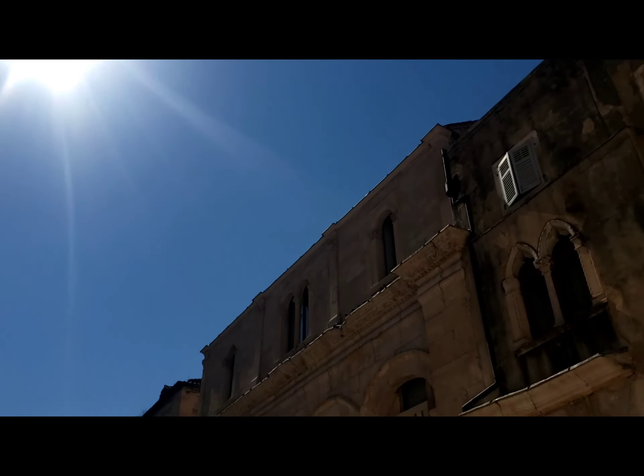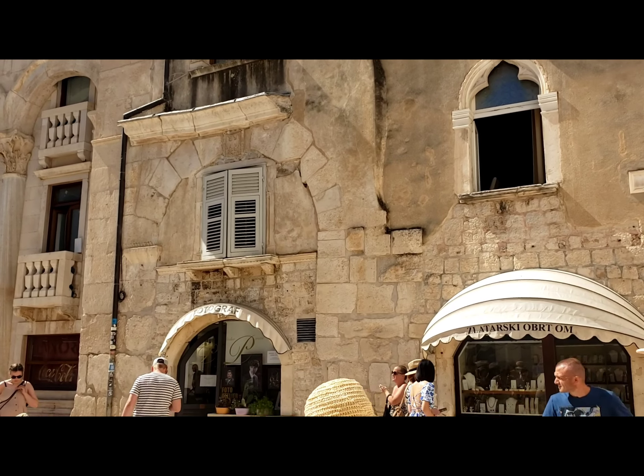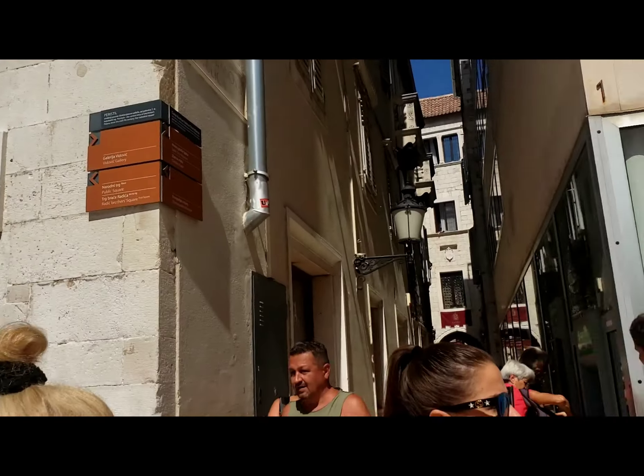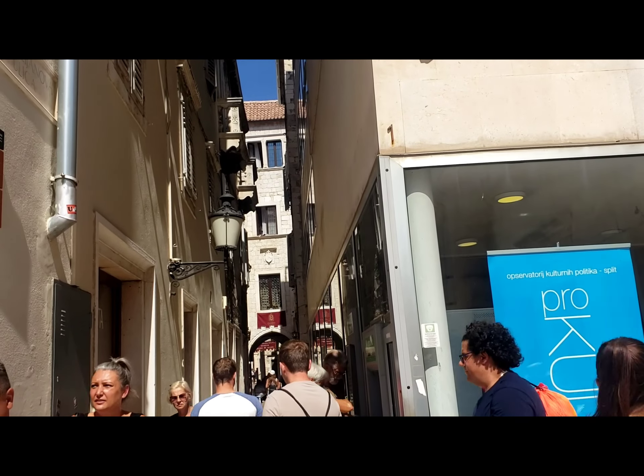Everything is old. Once there was a door here — people have shut it. It was very good. It was a good one. This is going to be a place.